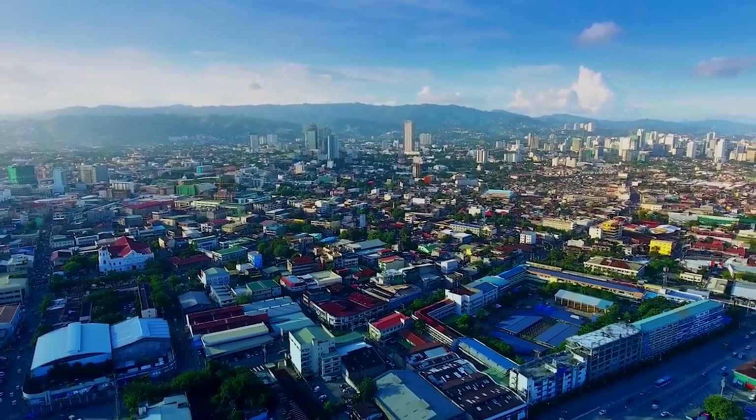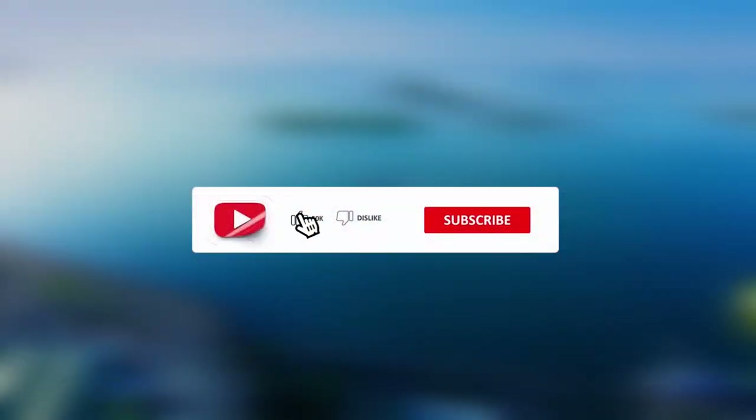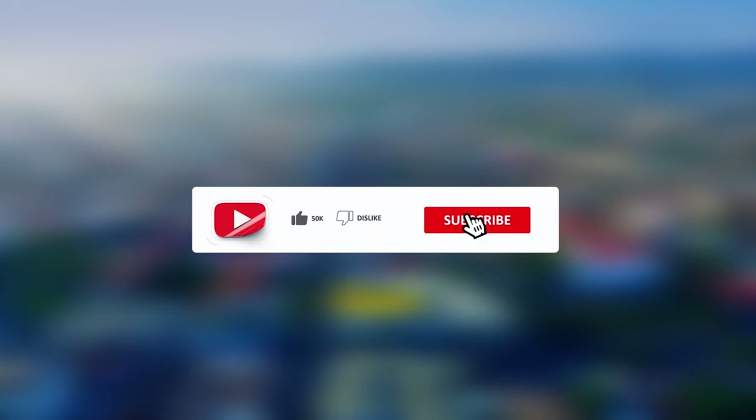Let me know below if you're already planning your Philippine adventure. Remember to like and subscribe to Travelog Trails, and stay tuned for the next adventure.